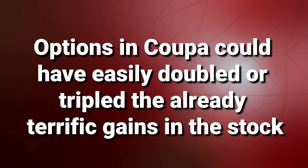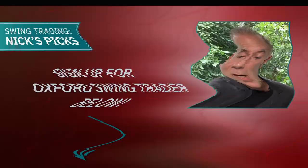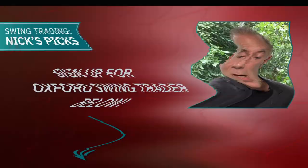So there you have it. Not every swing trade is going to work out as well as Coupa Software did. However, many of my recommended trades do. And remember, Oxford Swing Trader recommends an average of two such recommendations every single week — that works out to more than 100 recommendations per year. So join me at Oxford Swing Trader. The link to sign up is in the description below. Stay tuned for my next edition of Nick's Picks in two weeks' time. Thanks for watching.